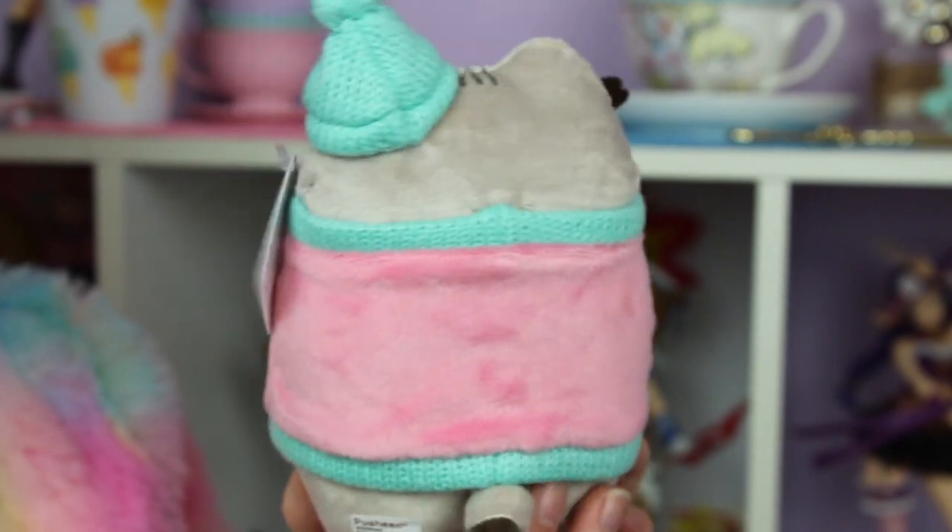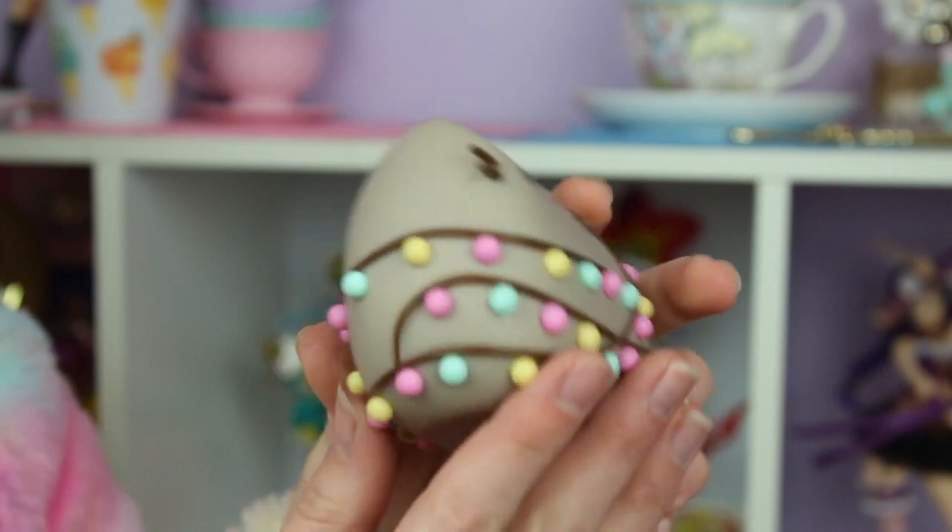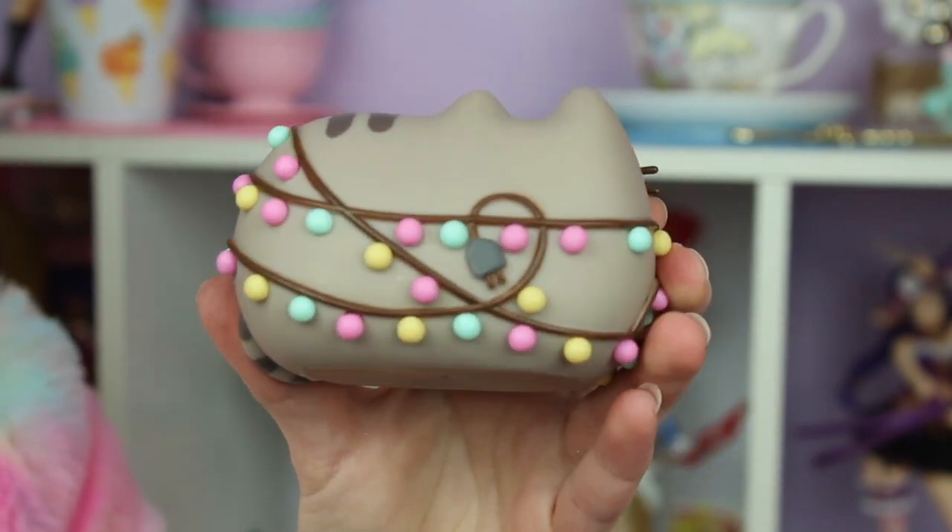The only Pusheen item I owned at all before this was one of the Halloween blind boxes. The next thing I'm pulling out is the vinyl figure, and every Pusheen box does come with a vinyl figure. This one has Pusheen winking, wrapped in a strand of Christmas lights — how cute is that! Mine has a couple of little paint splotches right here, looks like brown from the cable on Pusheen's body, which is a bit sad. But still, it's super cute — this is my first ever Pusheen vinyl.